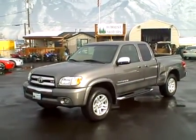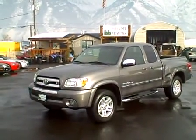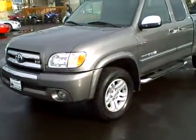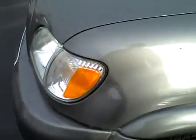2003 Toyota Tundra SR5 four-wheel drive V8 extended cab stepside. I'm going to walk around and show you the panels on this truck. The vehicle is in excellent condition.